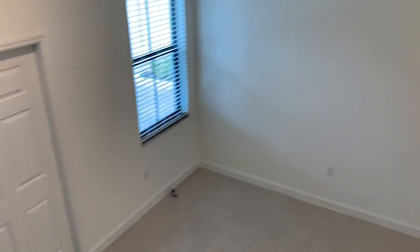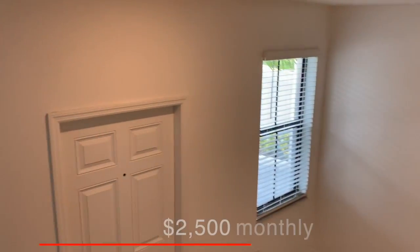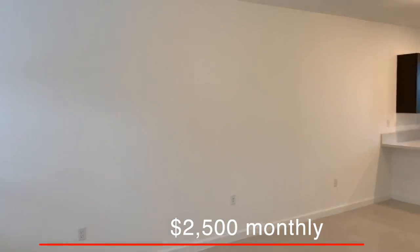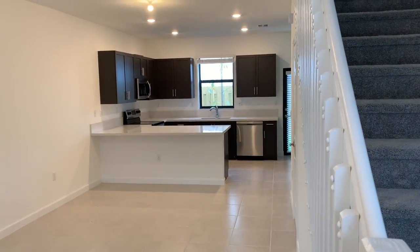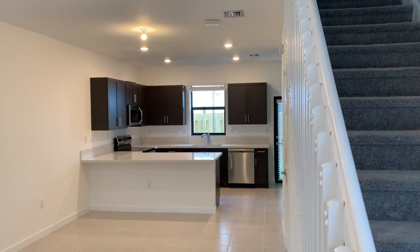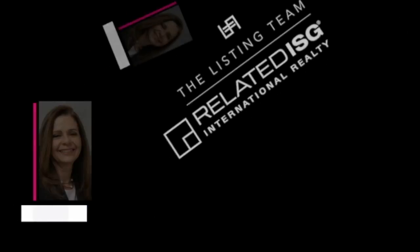This unit is for rent. It's available at $2,500 a month. The application is easy — it takes about 30 days. Come and visit us, call me and I'll give you more information. We have more units like this. Thank you.